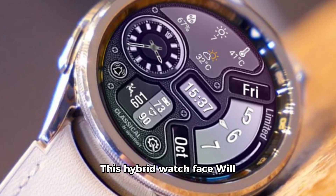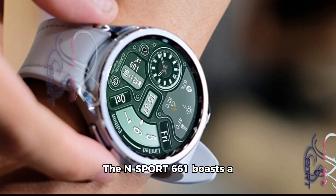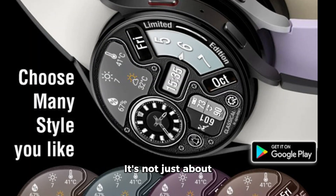This hybrid watch face will change the style of your watch, combining smart functionality with a dynamic design to keep you ahead of the curve. The N-Sport 661 is more than just a watch face — it's an extension of your personal style. It boasts a sleek and sporty design, perfect for those who appreciate the finer things in life. It's not just about looking good, it's also about performing well.